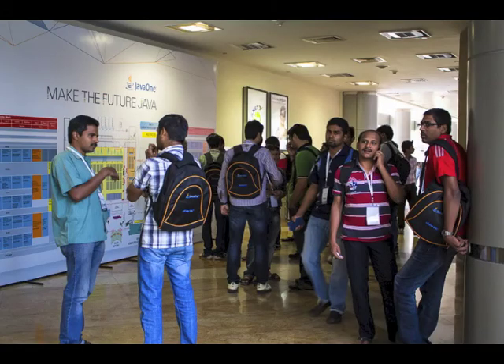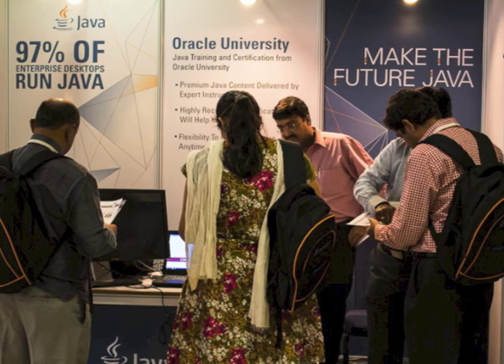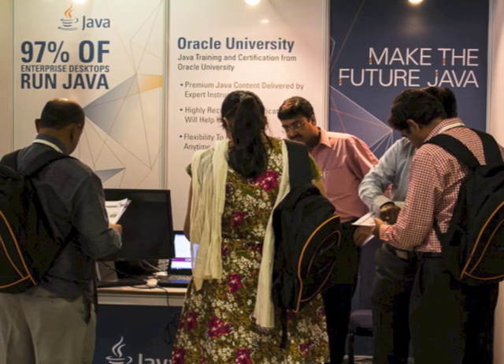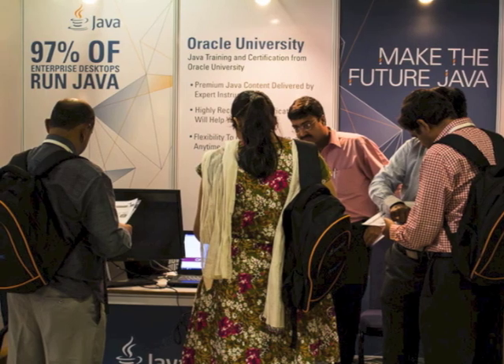Thank you for coming by, Ashwin. My pleasure — it's always nice talking to you. And you can get the cutting-edge tool: NetBeans IDE is available at NetBeans.org. Go try it, play with it, and let us know. This is Tori Wielt with the Oracle Technology Network.